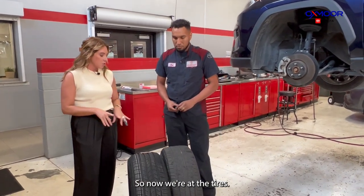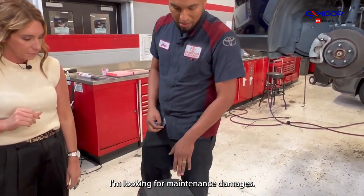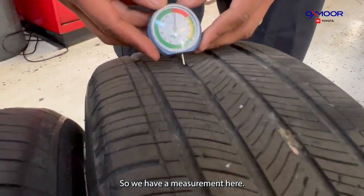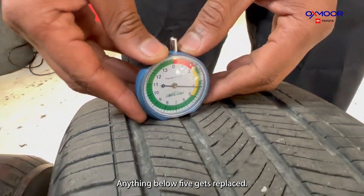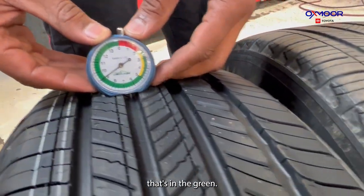Now we're at the tires. What are you looking for here? I'm looking for maintenance, damages, and also tread depth. We have a measurement tool — anything below five gets replaced. This is a new tire for comparison, and it's in the green.